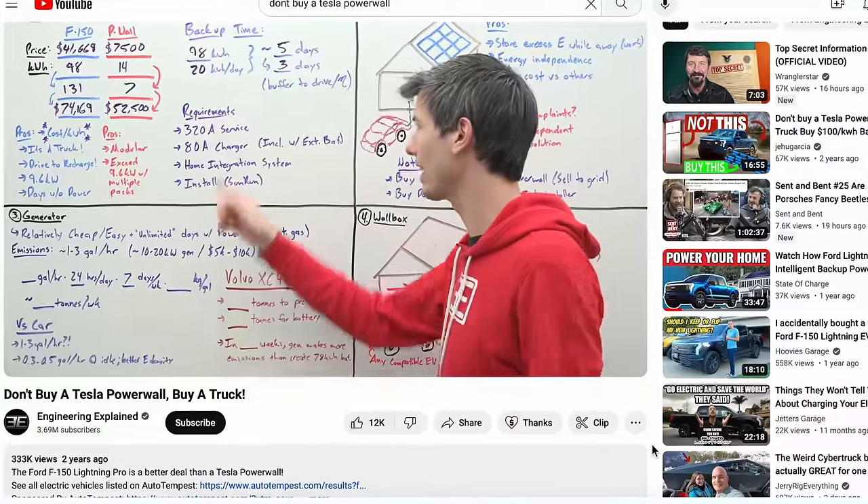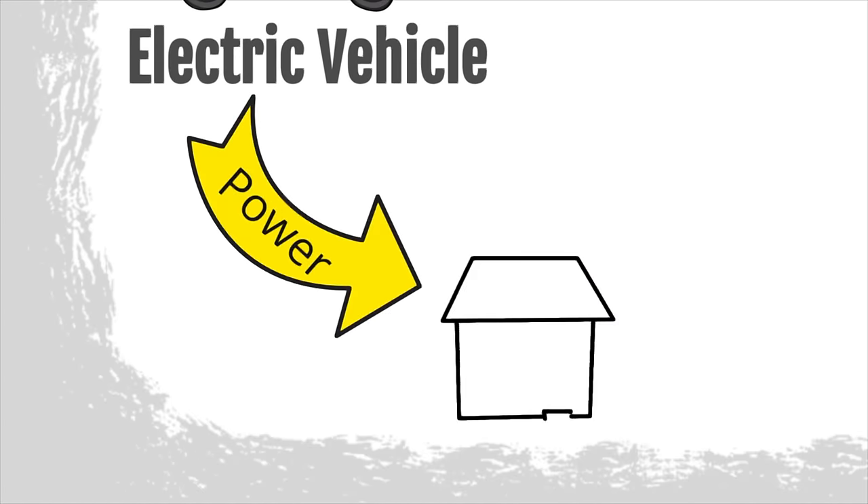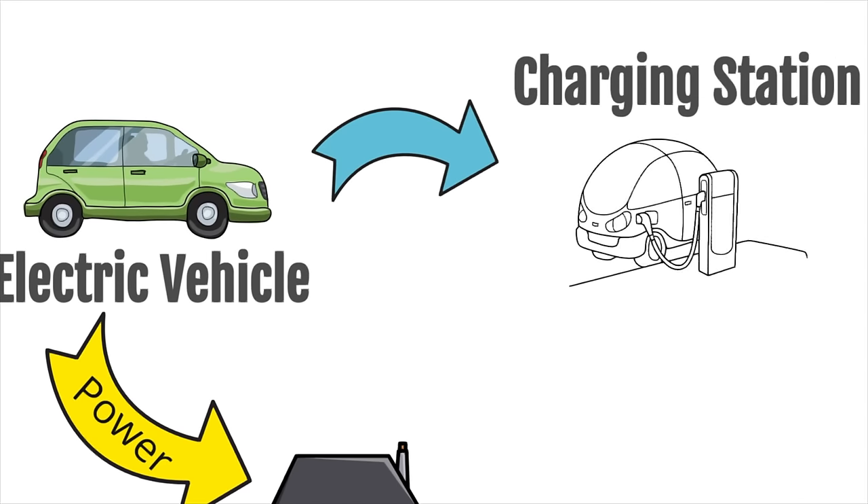Two years ago, this video popped into my feed, and ever since then I've been wondering: can an electric vehicle really replace an entire off-grid power system? The theory is that when you're home and you need power, so is the vehicle. You simply plug it into your home and go about your daily life, and when the battery starts running low, you can take it to town and fast charge it on grid power.